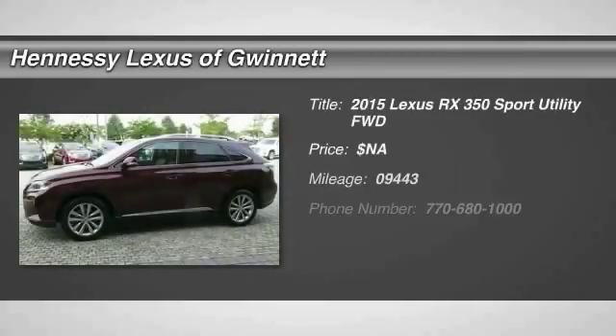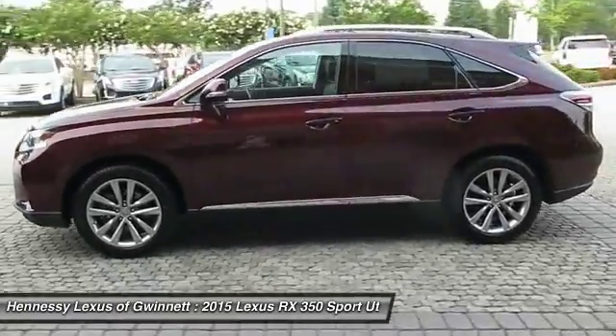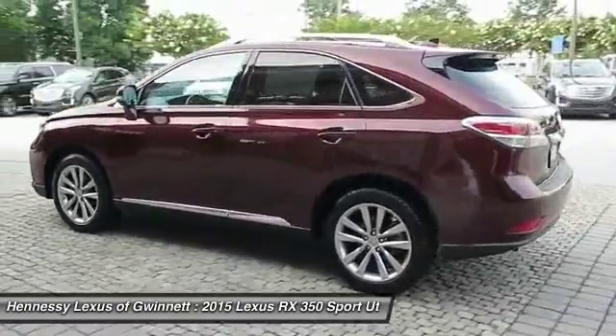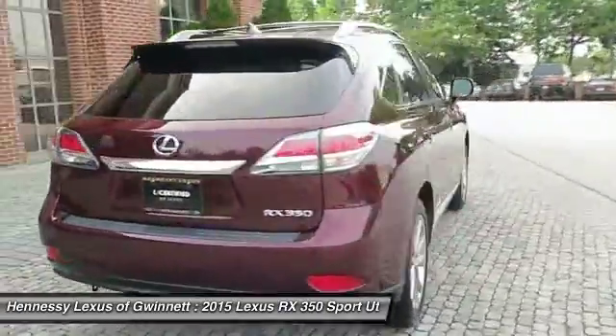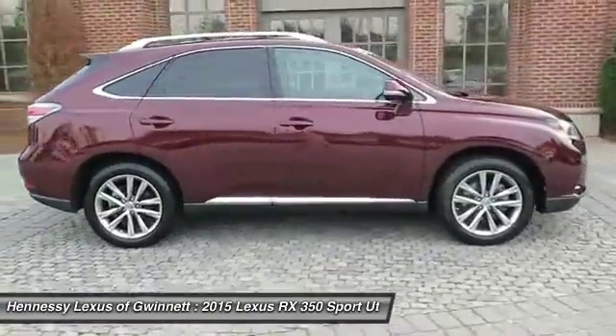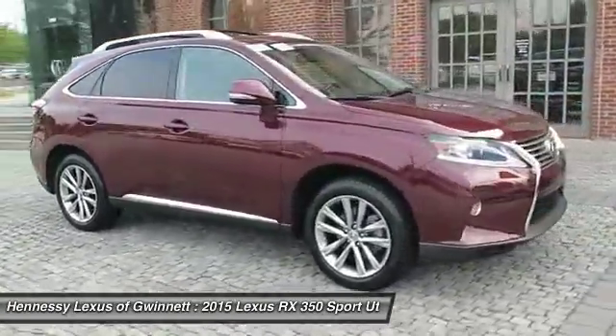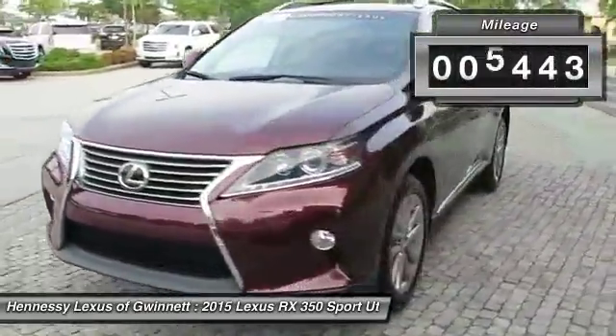The 2015 RX350. The RX350 offers a driver-inspired design and intuitive technology that puts you in total control of your interior. Paired with a spacious cargo area and a powerful V6 engine, the RX350 continues to offer the best combination of powerful performance and interior luxury in its class. This vehicle has less than 10,000 miles.